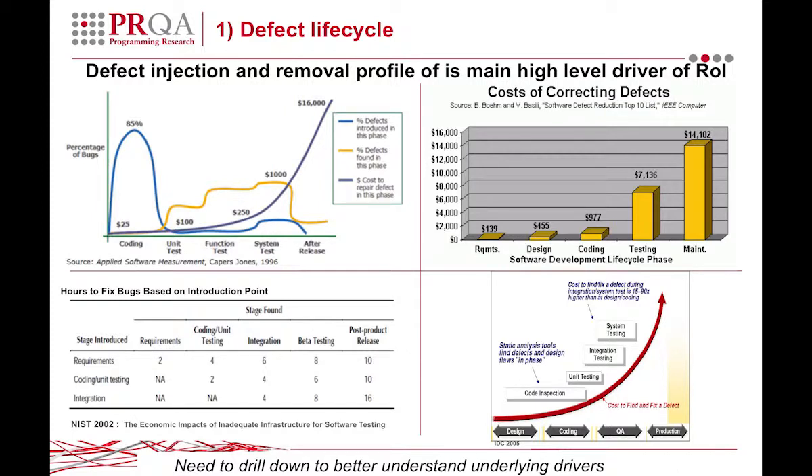The final quote I'd bring is from IBM research. I like this one because it keeps things simple: it's $1 in requirements, $10 in development, a hundred times as much in test, and a thousand times in the field. But everything is saying the same thing — that as the delay goes on, it's much, much more expensive to get defects fixed. To drill down in a more meaningful way, it's very important to look at the underlying drivers.